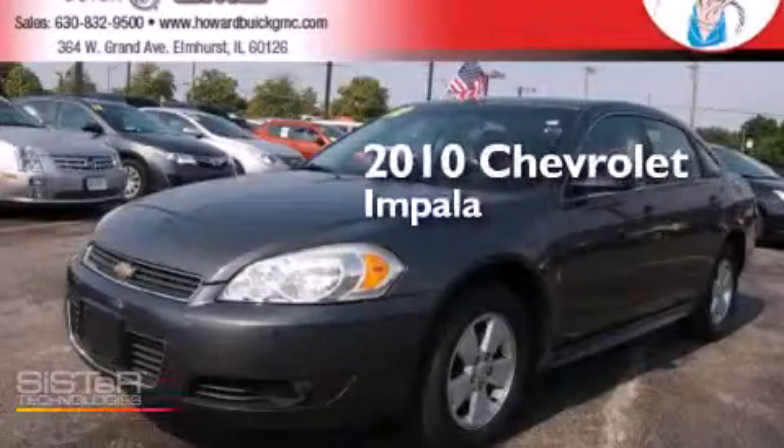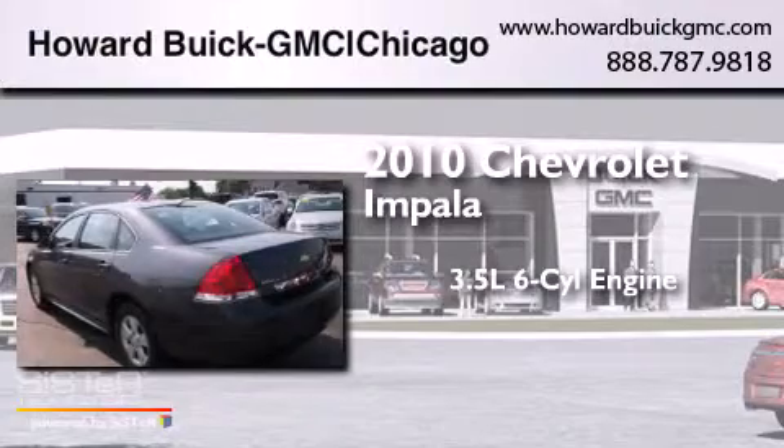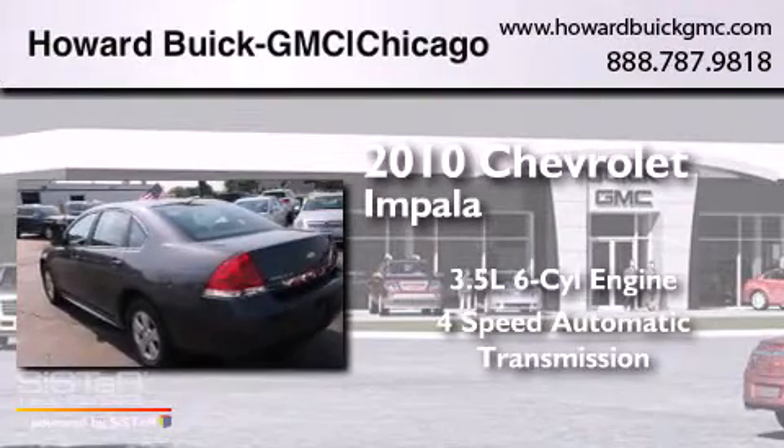This is a 2010 Chevrolet Impala. It has a 3.5-liter, six-cylinder engine and a four-speed automatic transmission.